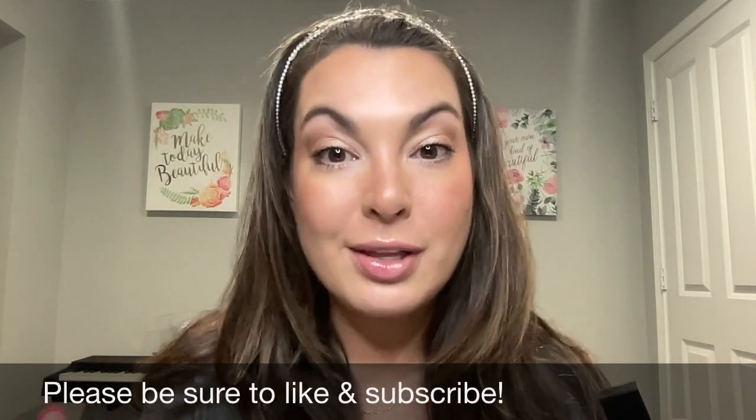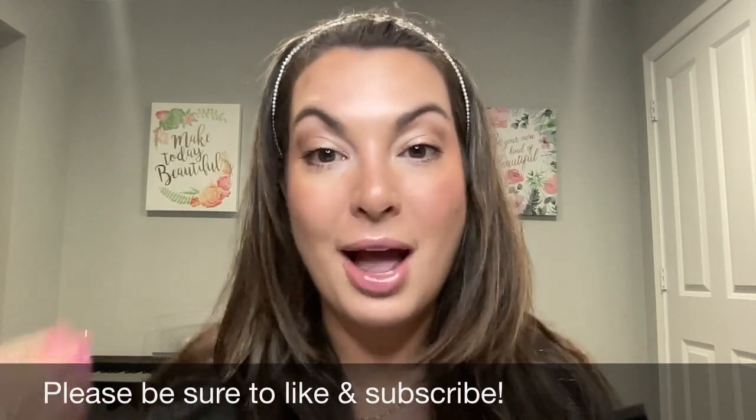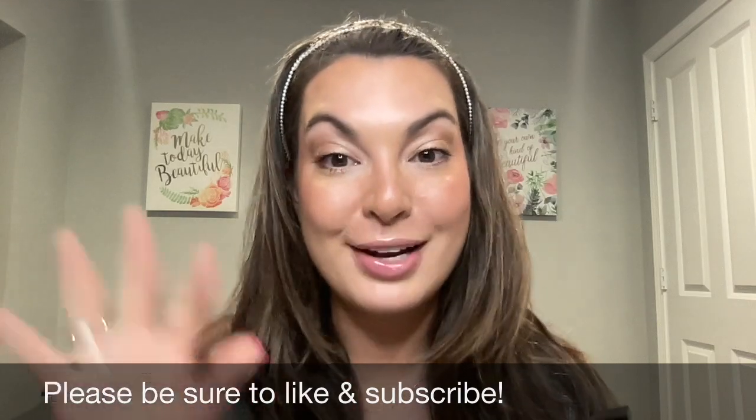If you have any questions about the lip oils, please don't hesitate to ask. If you like these types of videos where I share a single product, let me know in the comments below. Be sure to subscribe to my channel and ring the bell so that anytime I go live or post a new video, you're notified. Have a great day.